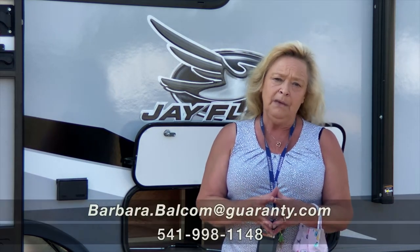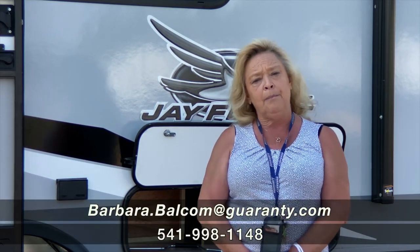Come on out to Guaranty. I want you to take a look at this thing, do a quick walk around, and let me know how you feel about it. Give me a call. My name is Barb — I'm Barbara D at Guaranty RV. 541-521-4232.